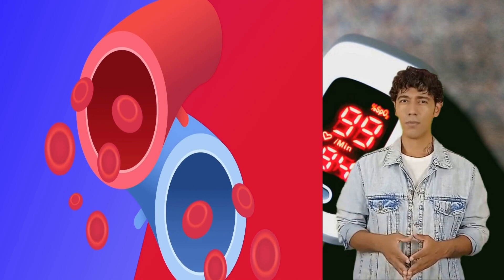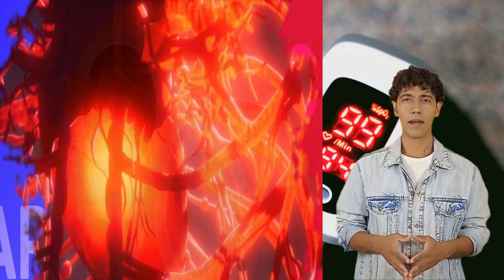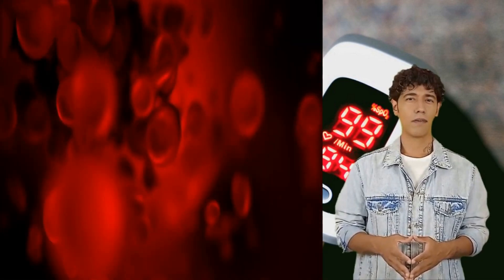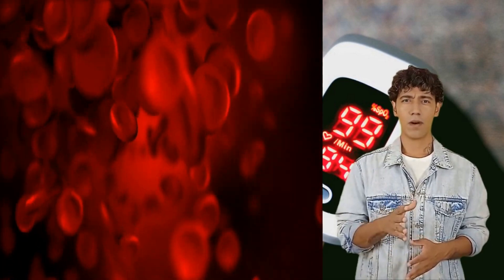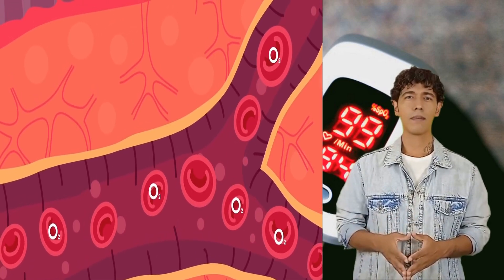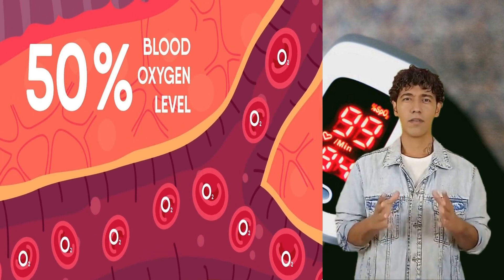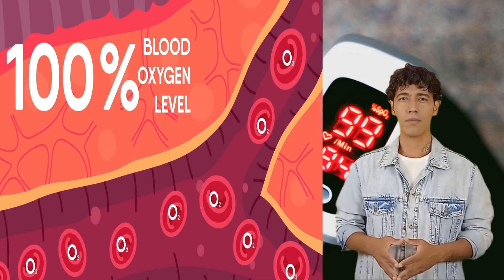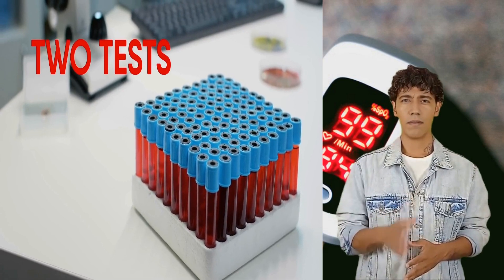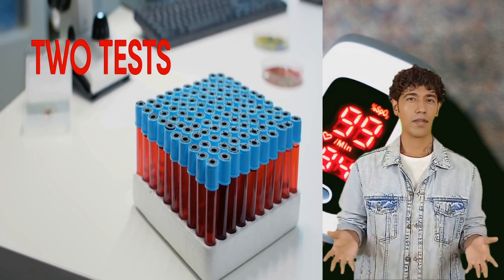How are blood oxygen levels measured exactly? There are two types of blood vessels in your body: arteries and veins. The arteries carry blood full of oxygen from the heart to different organs, while the veins carry blood with no oxygen from different organs back to your heart. For example, if 5 out of 10 red blood cells carry oxygen molecules, the blood oxygen level is 50%. If 10 out of 10 red blood cells carry oxygen, it's 100%. This blood oxygen level can be measured with two different tests.